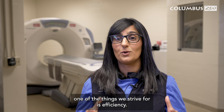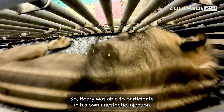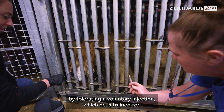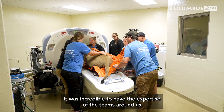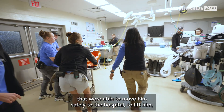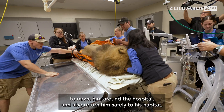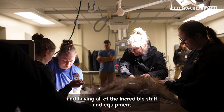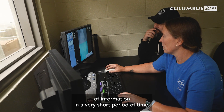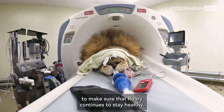With large animals such as Rory, one of the things we strive for is efficiency. Rory was able to participate in his own anesthetic induction by tolerating a voluntary injection, which he is trained for. It was incredible to have the expertise of the teams around us, who were able to move him safely to the hospital, lift him, move him around the hospital, and return him safely to his habitat. Having all of the incredible staff and equipment here at the Animal Health Center allowed us to get a huge amount of information in a very short period of time to make sure that Rory continues to stay healthy.